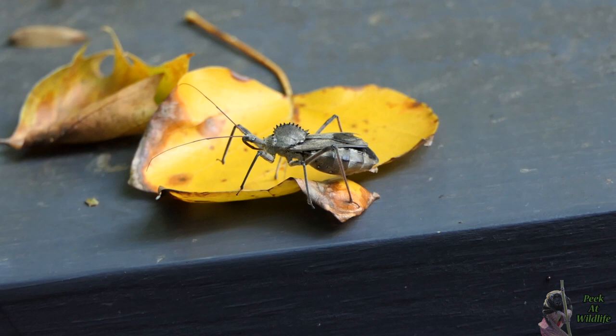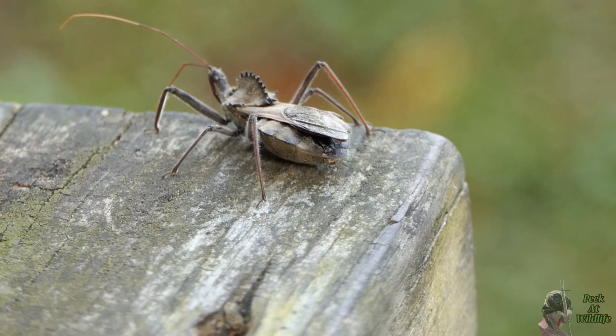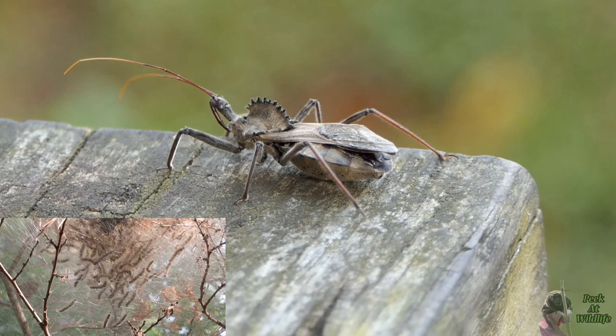As an insect predator, the wheel bug will search flowers, trees, and shrubs for a variety of insects to prey on, including many pests. This makes them very beneficial bugs, especially since they prey on defoliating caterpillars and the invasive brown marmorated stink bug.